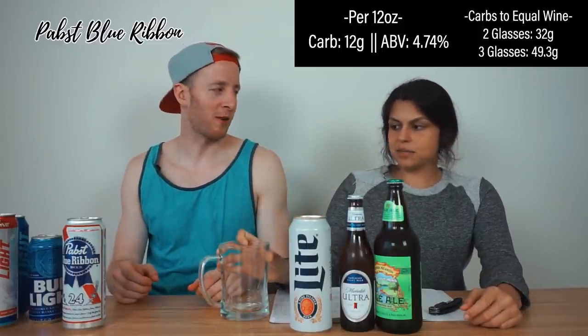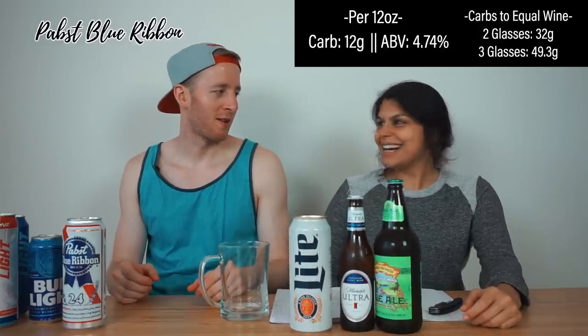That's the worst beer we've tried yet — carb-wise. I love it though. I totally forgot how much I love PBRs. Some bars have a dollar PBR and a shot of Jameson — every bar — that's the best.